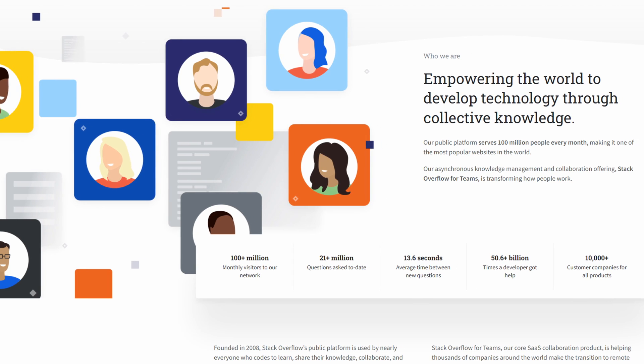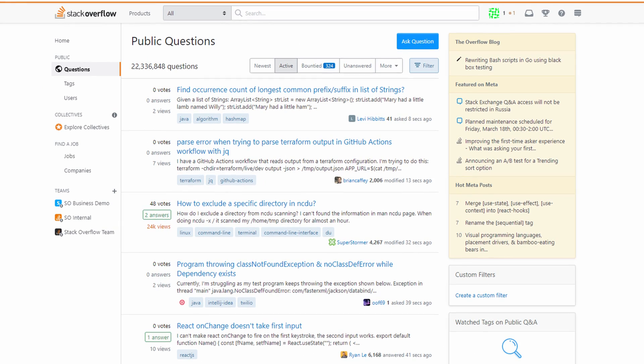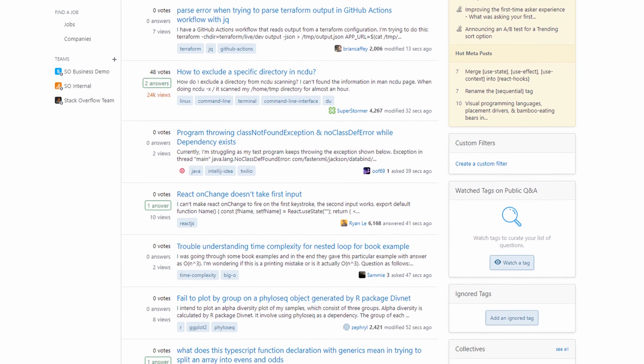What is Stack Overflow? Stack Overflow is a knowledge sharing platform for software developers. If you don't know how to do something, chances are you're one of the 85% of developers worldwide who visit Stack Overflow every week. Developers and experts have been contributing, refining, and curating knowledge on Stack Overflow for over 10 years. That's a lot of answers. I started using Stack Overflow at university, and I still use it today, years into my software development career.